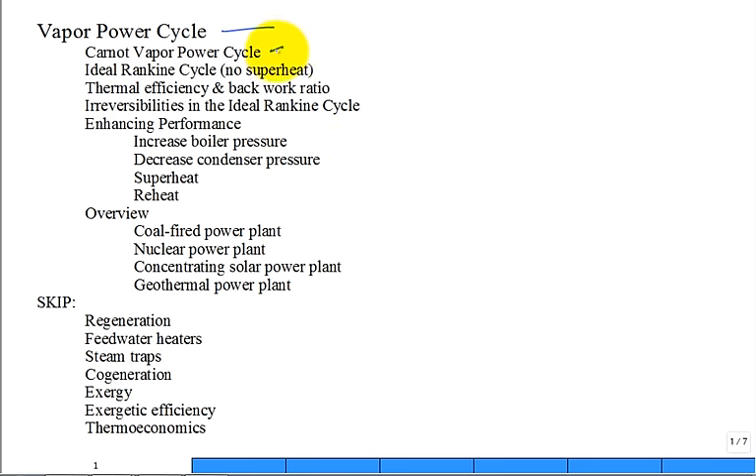We'll review the Carnot vapor power cycle as the benchmark — the gold standard — and then compare it to a practical or ideal Rankine vapor power cycle without superheating. Then we'll think about thermal efficiency of the cycle, back work ratio, and other key metrics, and how to improve the performance.